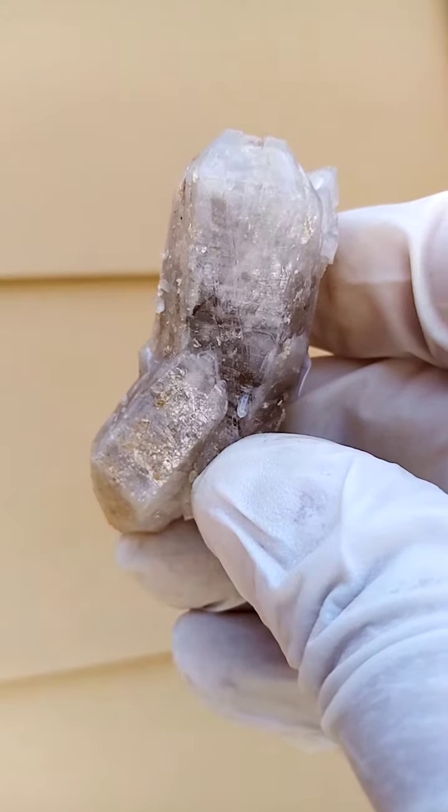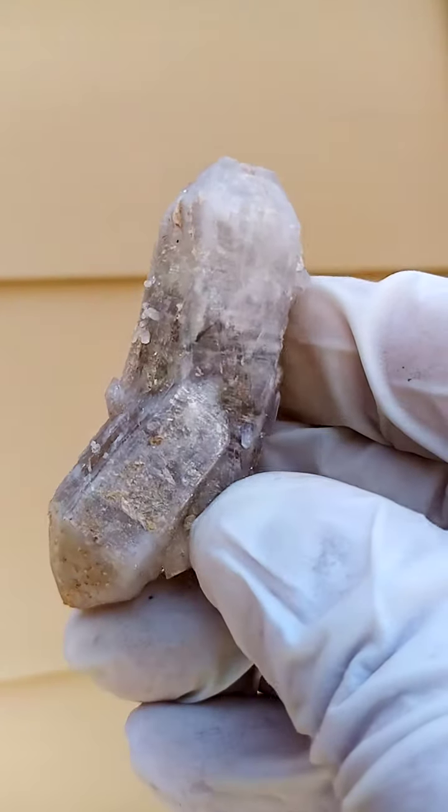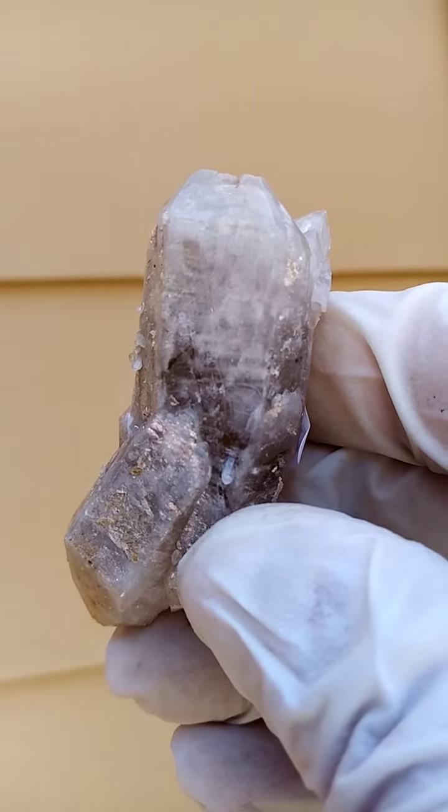Not at all photogenic or videogenic, but when held in hand, quite a magnificent piece. Good size too.